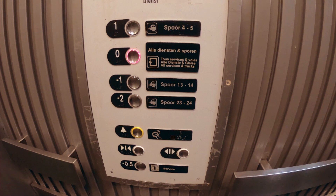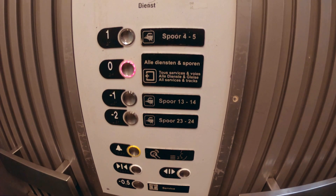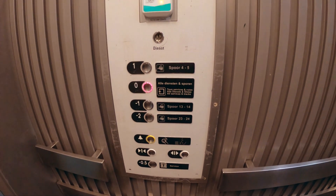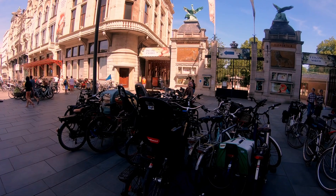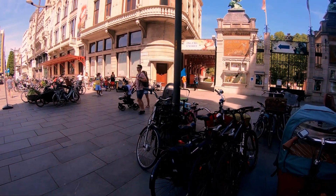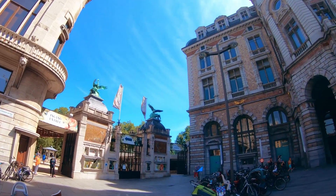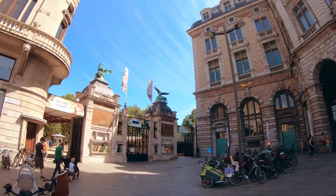As you can see, the instructions are in 3 languages. There are 24 tracks here — if you are wondering what 'spoor' means, that means tracks. Now I am going out of the station, and as you can see there is the Antwerp Zoo, which is the oldest animal zoo. Right now you have to book tickets online. And as you can see, there are many bicycles parked here, which means there are many people here.